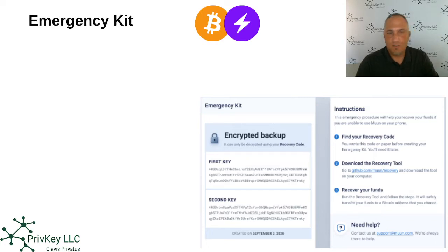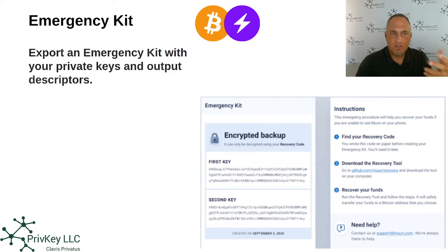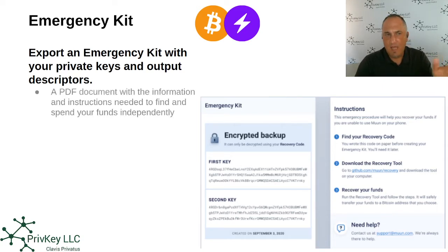Specifically for the Muun wallet, Muun has what they call an emergency kit. This emergency kit allows you to export a kit that contains private keys and output descriptors. It creates a PDF document with the information and instructions needed to find and spend your funds independently. This emergency kit is basically a manual for the user to restore their funds if they lose their phone or computer.